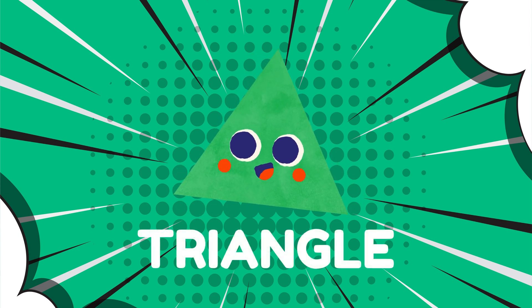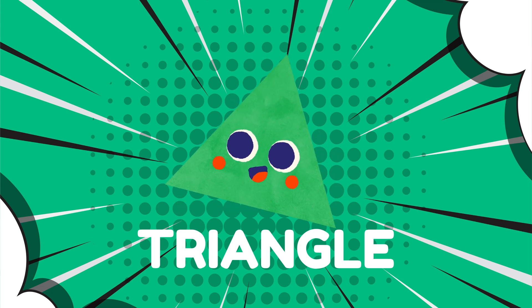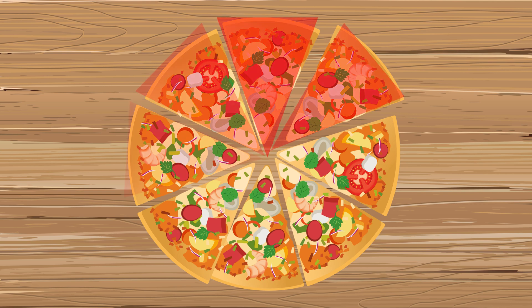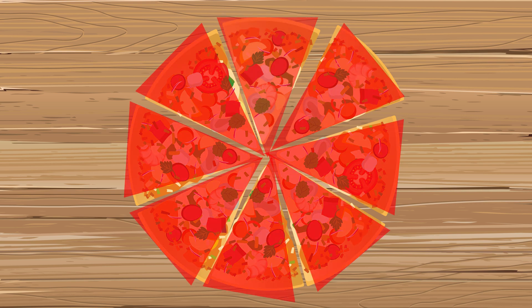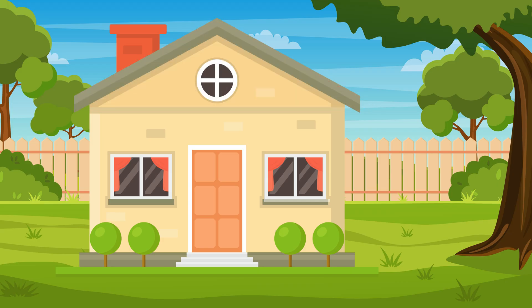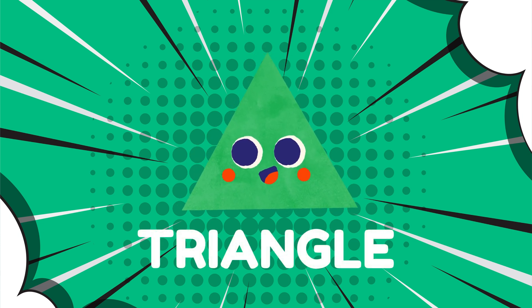Next up, we have the triangle! Triangles have three sides and three corners. What objects can you find that look like triangles? What about a slice of pizza? Triangles are like pizza slices and rooftops. Do you see any triangles around you?